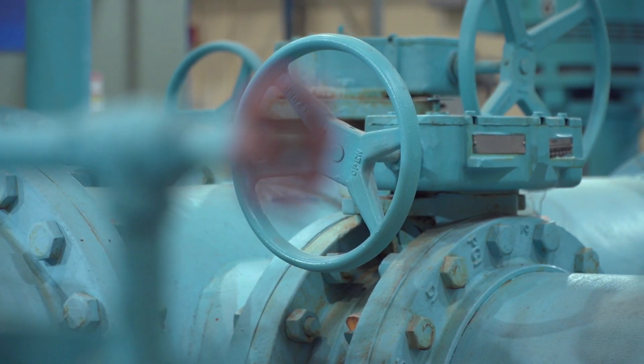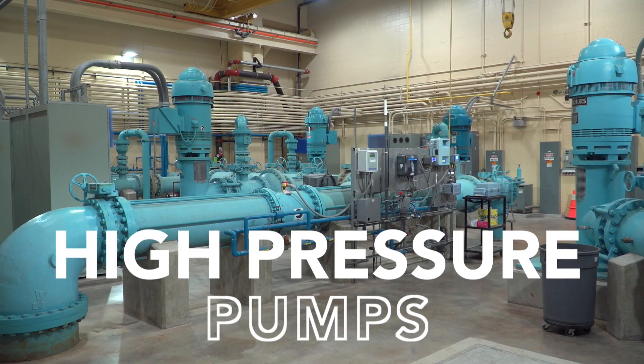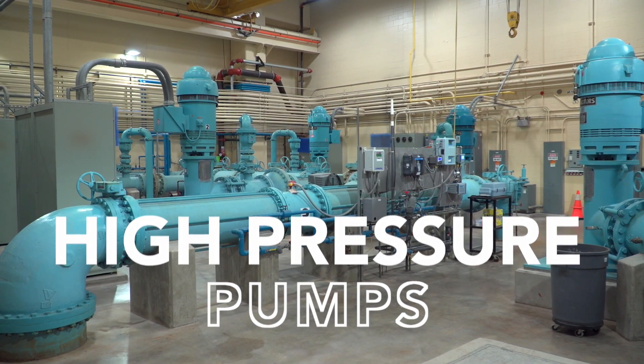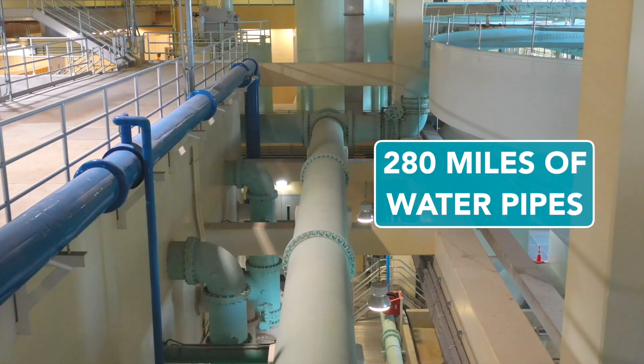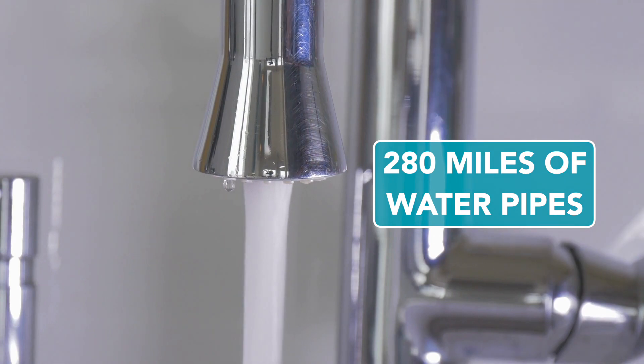The finished water is now ready for the final step: delivery. Without any water towers, this requires the continuous use of large pumps. The water travels through the city's 280 miles of underground pipes and directly into your home.